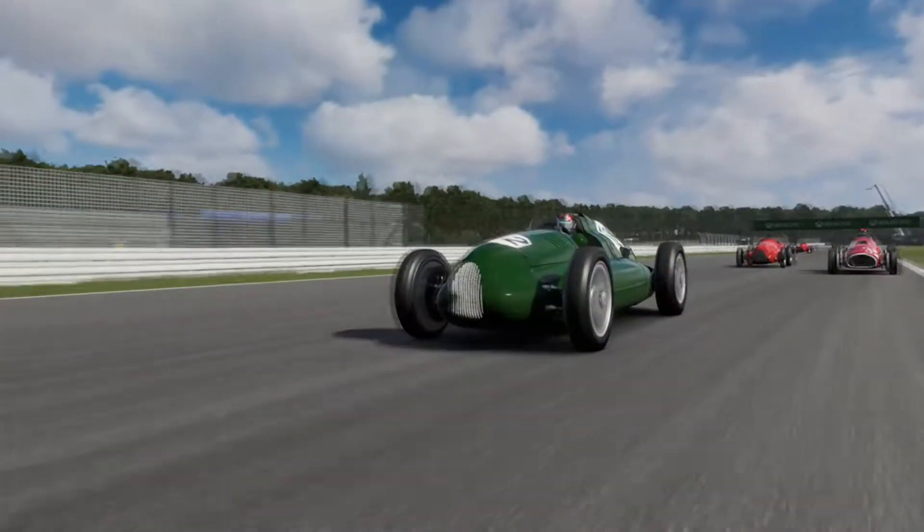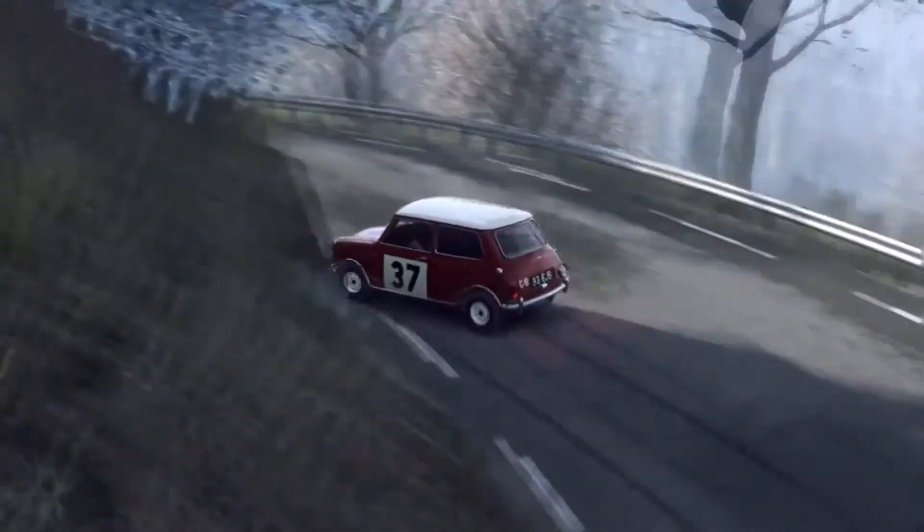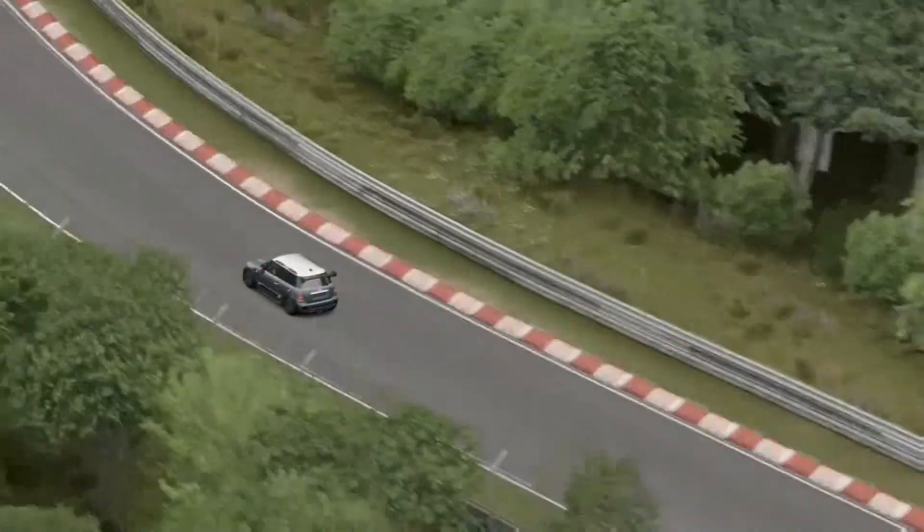John Cooper may have died 19 years ago, but his legacy of British innovation, legendary success, and sheer genius shall forever live on in the Minis that he helped create.